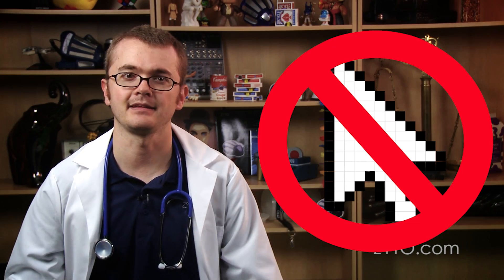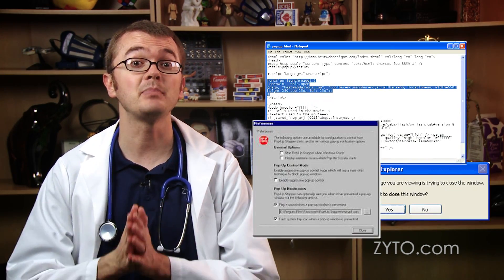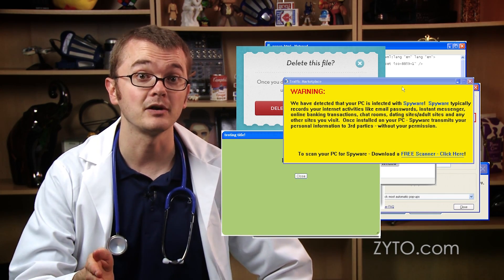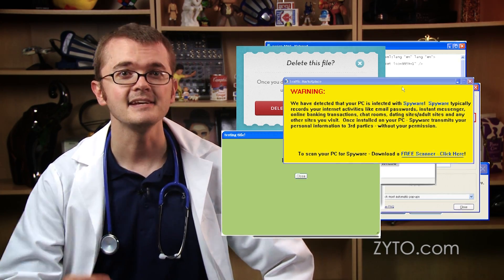Number three, avoid clicking, opening, or downloading anything that looks suspicious, including pop-up windows — especially ones that look outdated. Your pop-up blocker on your browser can usually help you avoid these. And finally, unknown email attachments. If you don't know who sent you an email, don't open it, let alone any unexpected attachments from friends.